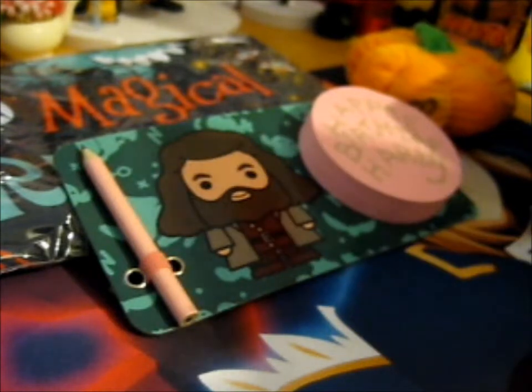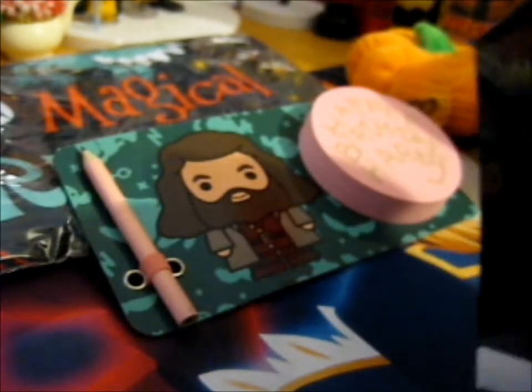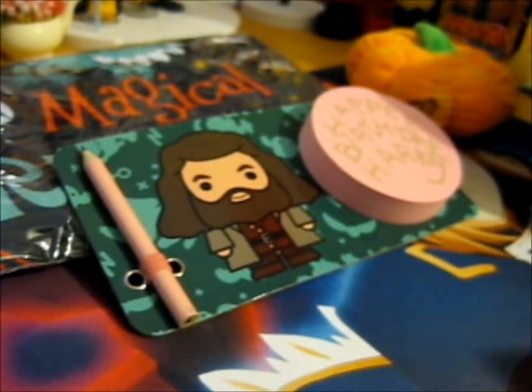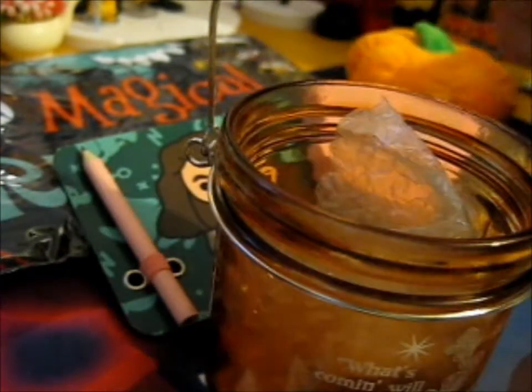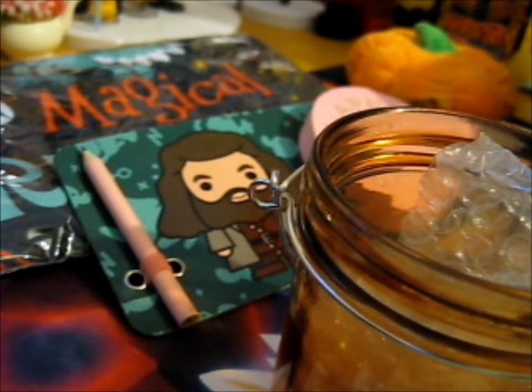Next up — there are only five items in here, by the way. It says Hagrid's Lantern Mini Mason Candle Holder. That's interesting. I personally don't use candles much, but it comes with a candle too, so that's very nice. Little tea light candles you can fit in. It's cute. It says: 'What's coming will come, and we'll meet it when it does.' That's a very cute little mason jar candle holder. I don't know if it has any Hagrid-related things on it — I actually might keep that.